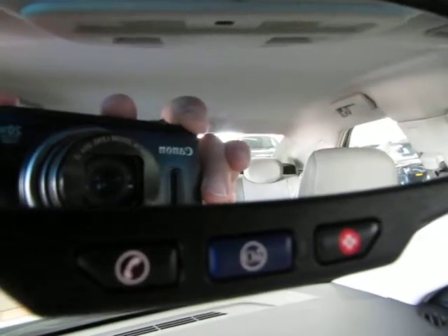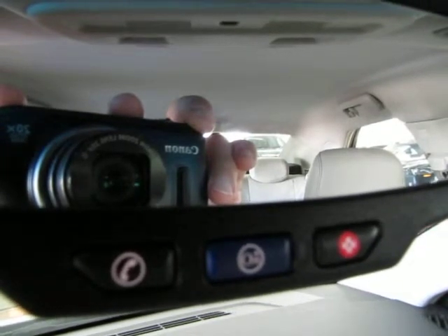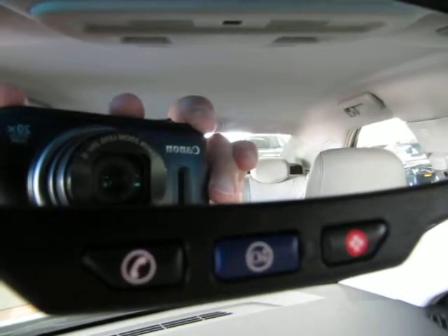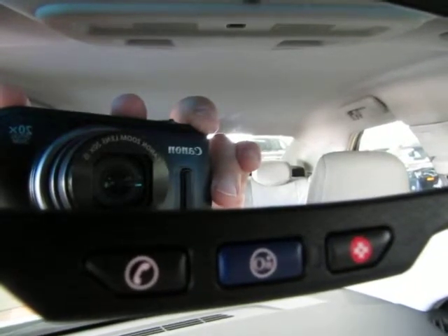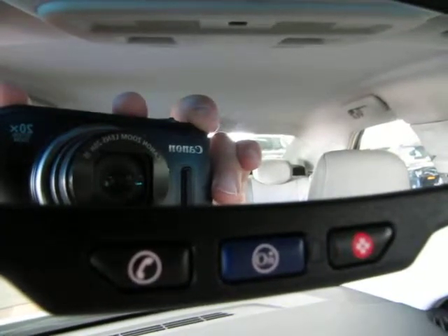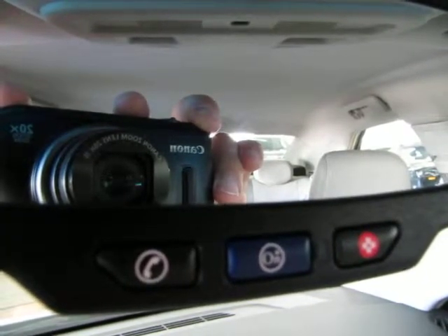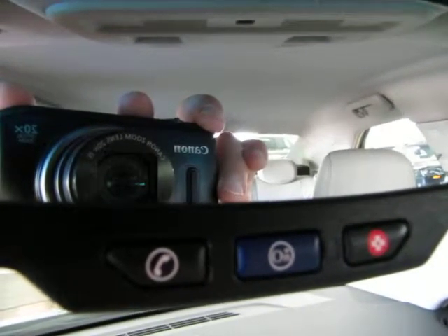If you have any kind of emergency, press the red button and the OnStar center will assist you. If you need directions or your check engine light comes on, press the blue OnStar button — they'll give you turn-by-turn directions to your destination, and if it's a check engine issue, they can diagnose your car remotely and tell you how to proceed. They also have concierge service and roadside assistance. For more details, visit OnStar.com.